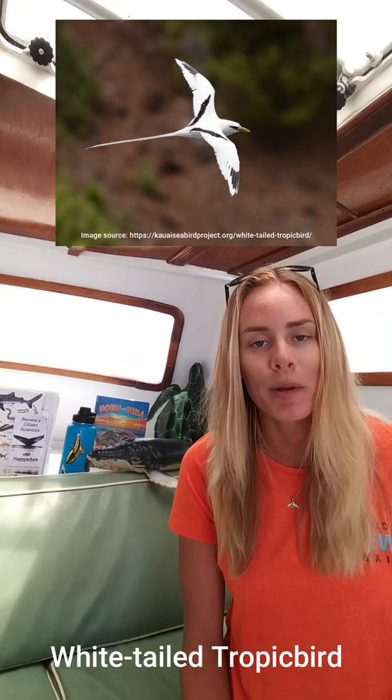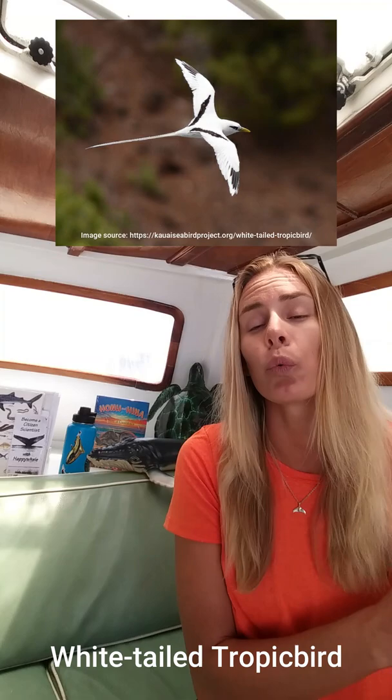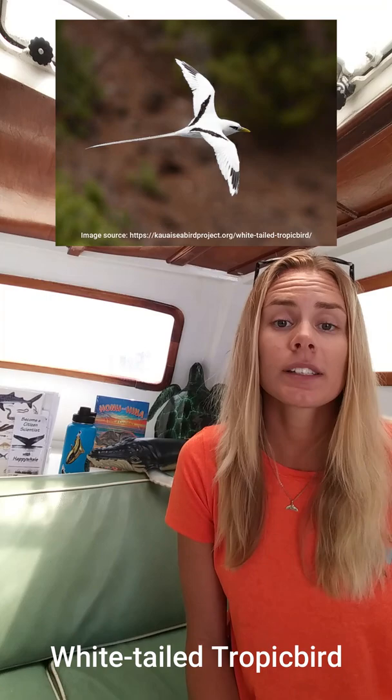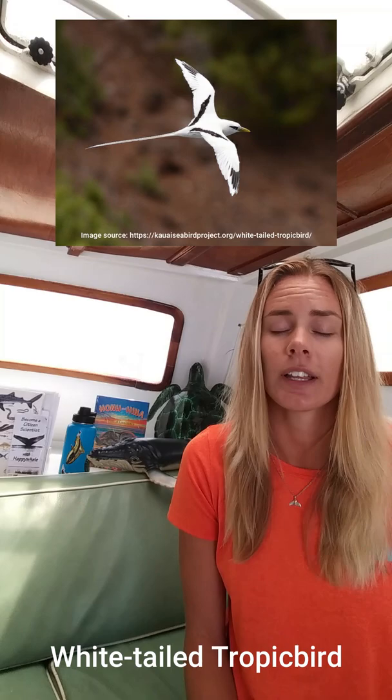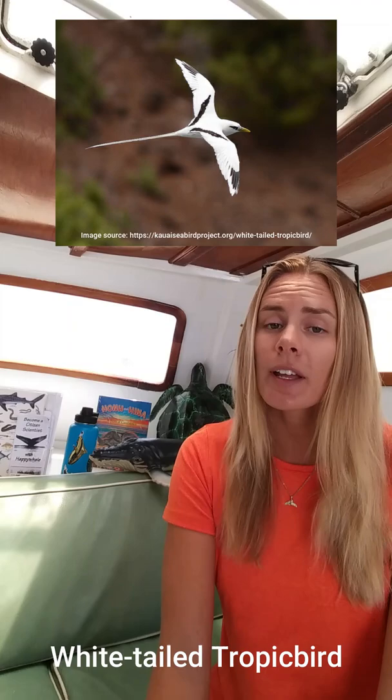Another beautiful seabird we see here is the white-tailed tropicbird. This is a smaller seabird with a wingspan of maybe three to four feet, identifiable by the really long white tail feathers trailing behind its body. These birds are usually seen around steep rocky cliff sides where they lay their nests, and they are one of the only seabirds that does not form colonies for breeding — they do so in isolation. They are also known to be really impressive aerial acrobats, doing beautiful dips, swoops, and circles to attract mates.